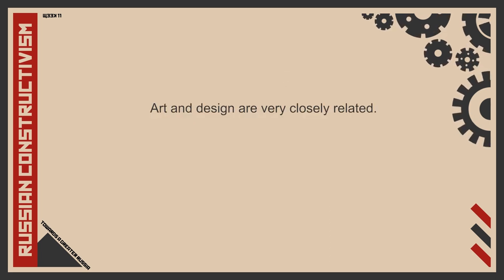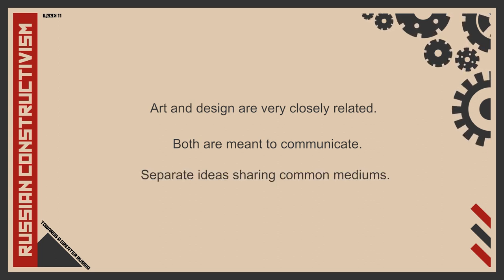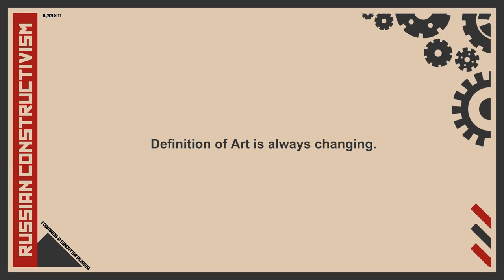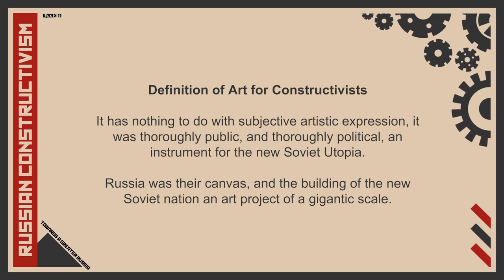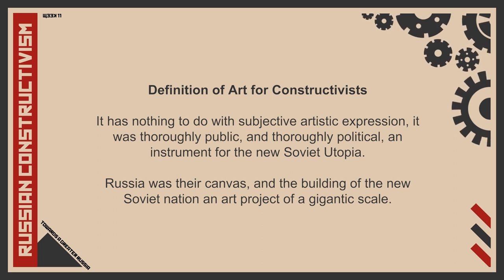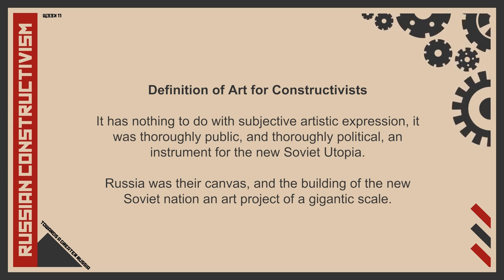In conclusion, art and design are very closely related and both are meant to communicate. They are separate ideas but share common mediums. Whether or not a work is art or design depends on how the creator views it and how the message reaches the audience. Also, the definition of art is always changing. During Russian constructivism, they felt that their work was design that had nothing to do with subjective artistic expression — it was thoroughly public and thoroughly political, an instrument for the new Soviet utopia. To Russian constructivists, Russia was their canvas and the building of the new Soviet nation an art project of gigantic scale.